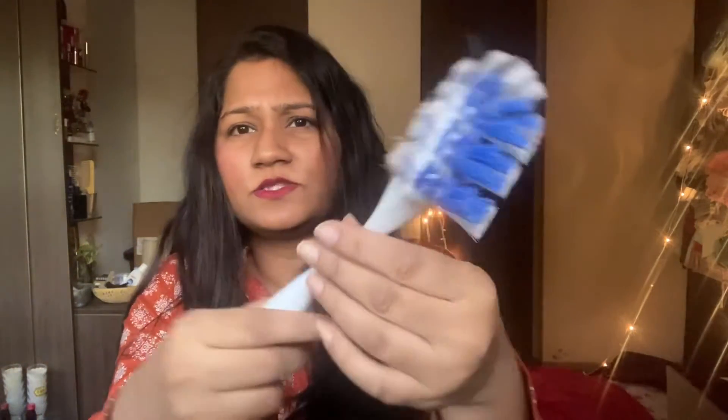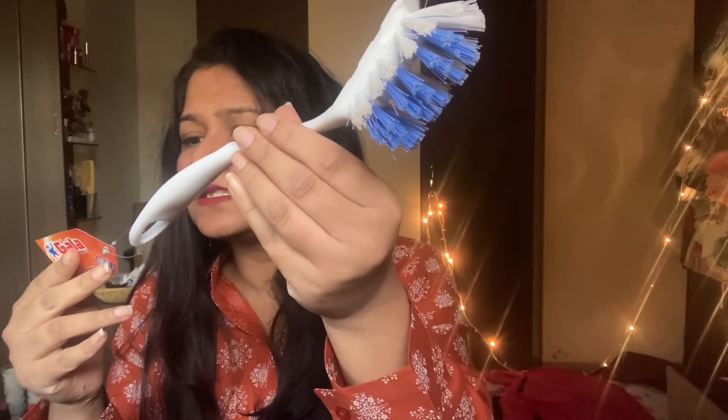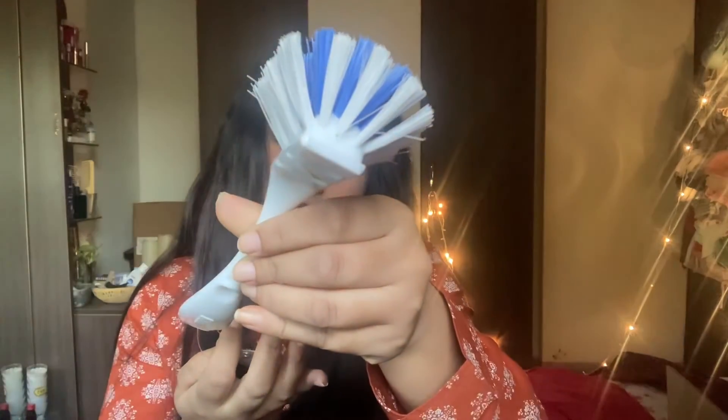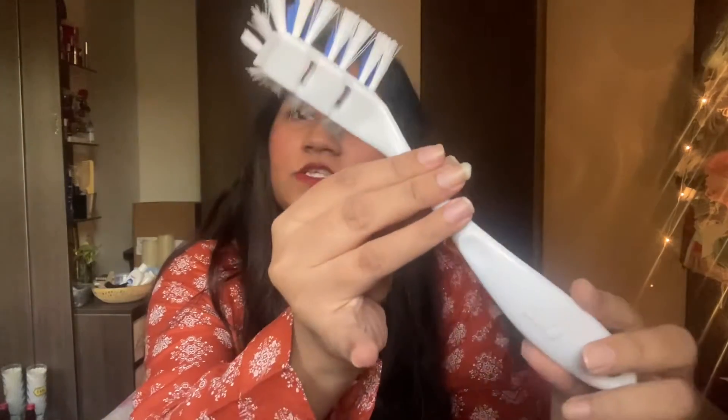Then the next thing I have is this amazing cleaning brush — dekh sakte kitna sundar, kitna achha hai! This is for 80 rupees and you can use it to clean your sink, wash basin, ya koi bhi aisi surface. Yeh bahut handy hai — you can also clean your tiles. Mostly isse aap sink wash kar sakte hai ya wash basins dho sakte hai — bahut hi achha hai, bahut hi handy hai.